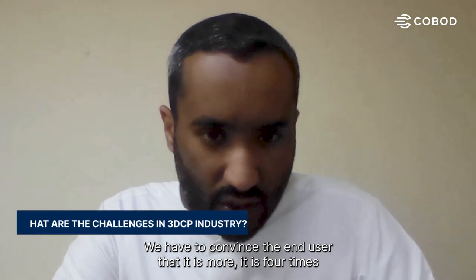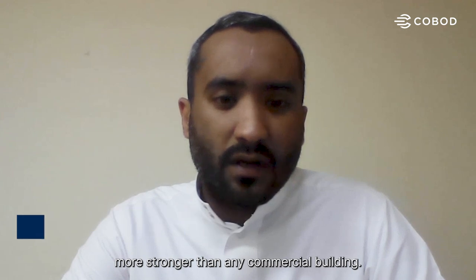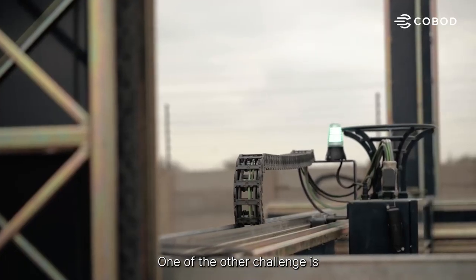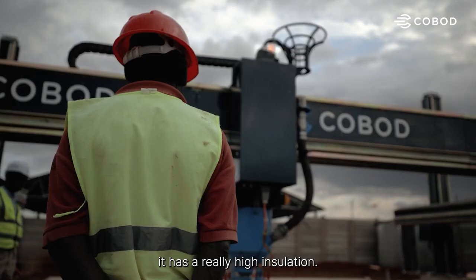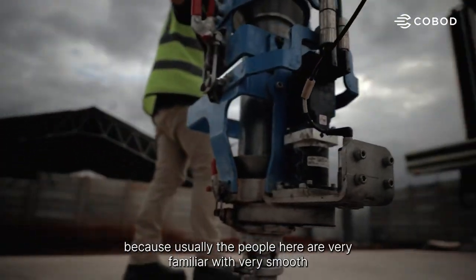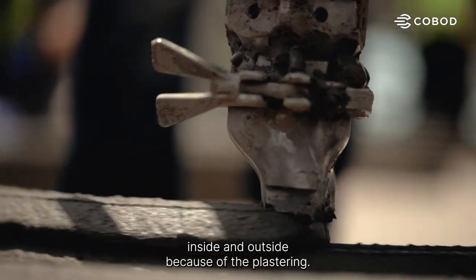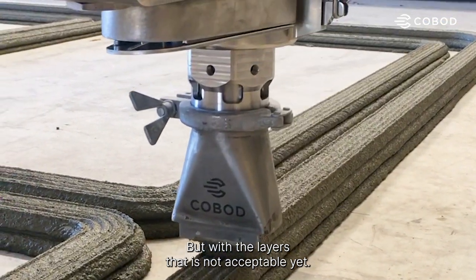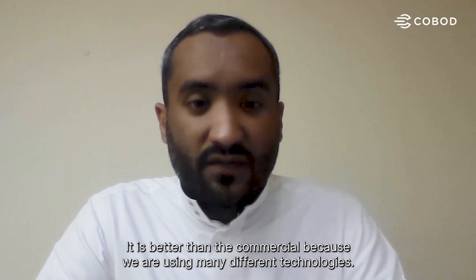We had to convince the end user that it's four times stronger than any commercial building. One of the other challenges was convincing them it has really high insulation. The layers are an issue because people here are very familiar with smooth surfaces inside and outside due to plastering, but with the layers that's not acceptable yet — though it's better than commercial because we are using many different technologies.